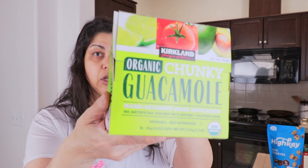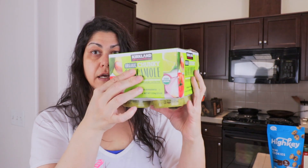I also got the organic Kirkland chunky guacamole cups. They're an easy way to get more avocado in. I'll use them with pork rinds or just dump a cup on top of a hamburger patty. The guacamole was $15.99, which is a bit pricey, but I usually pay about five dollars for just four cups at the store, so it's a better deal here.